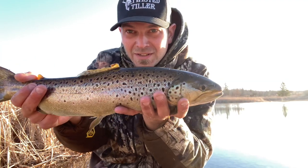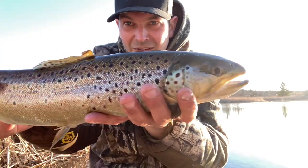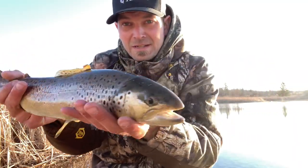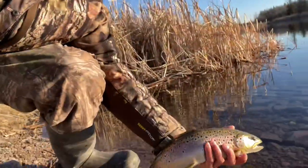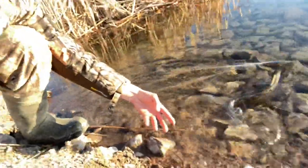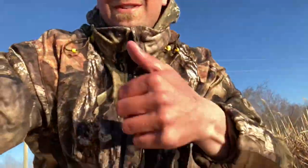It's beautiful — look at those colors on it. I love it, one of my favorite fish to catch. First fish of the morning, we're definitely hoping for a few more, but there we go — good way to start. No live bait.